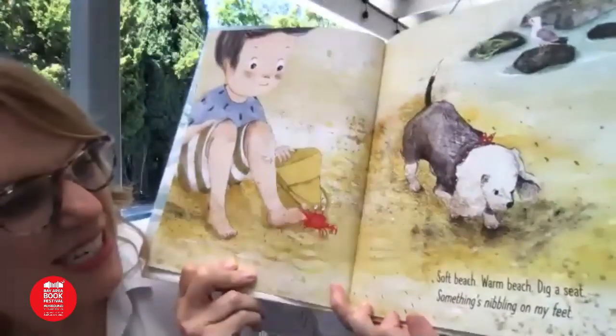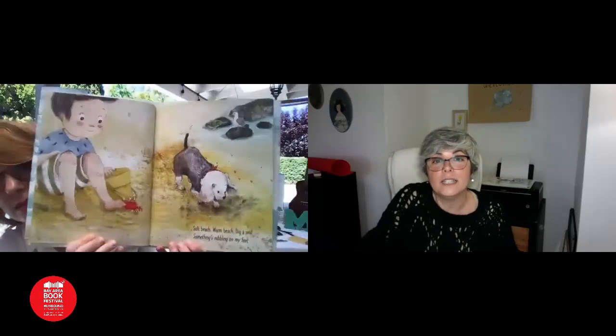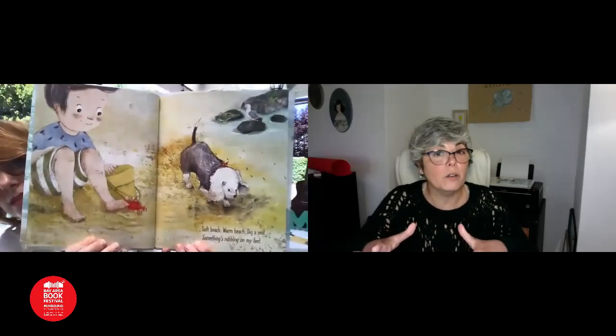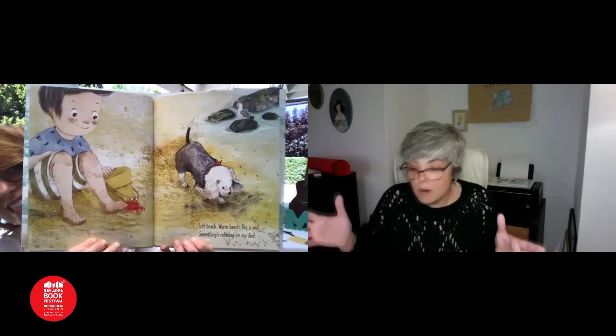Soft beach, warm beach. Dig a seat. Something's nibbling on my feet. What's nibbling? Crab! Hide those toes. What next? Who knows? Here comes Ocean. Acá el nene está cavando, se está haciendo un asiento, imitando a su perro que también está cavando. De repente siente algo en el pie — ¡un cangrejito! Entonces lo agarra, lo pone adentro de su baldecito y se pregunta ¿qué pasa ahora? ¡Aquí viene océano!